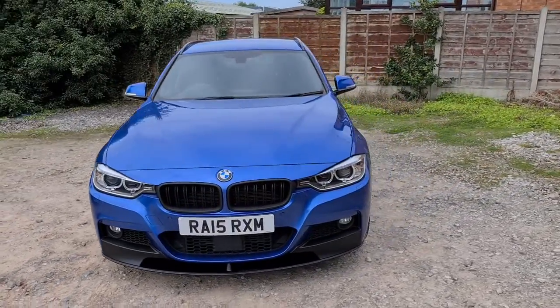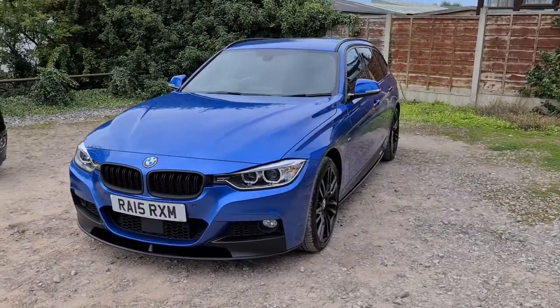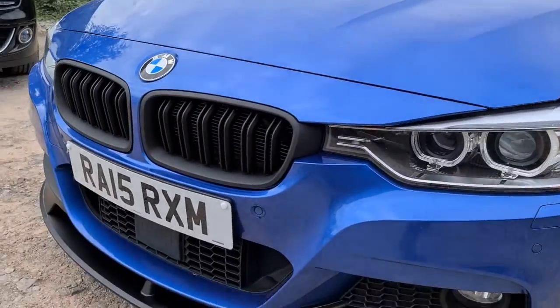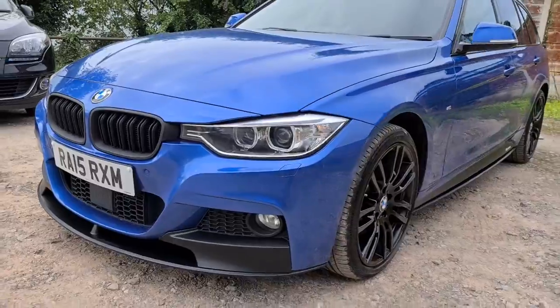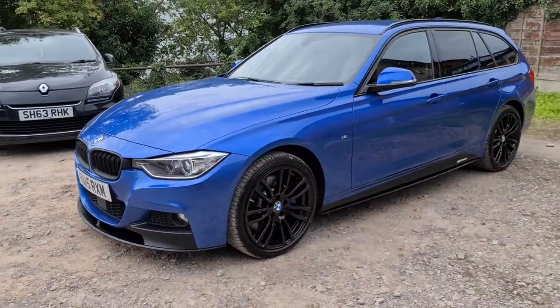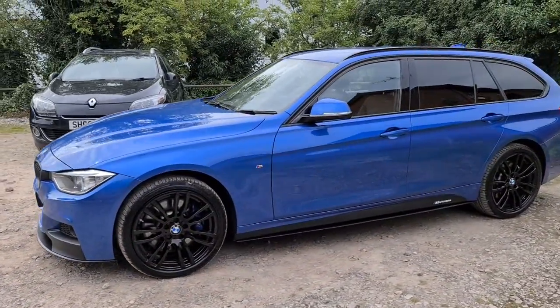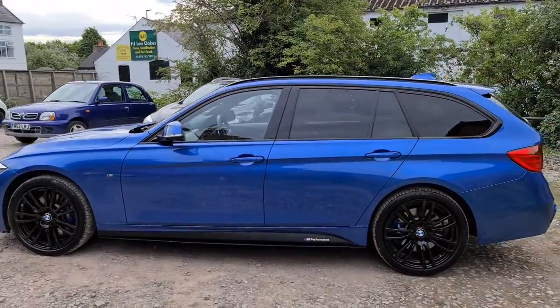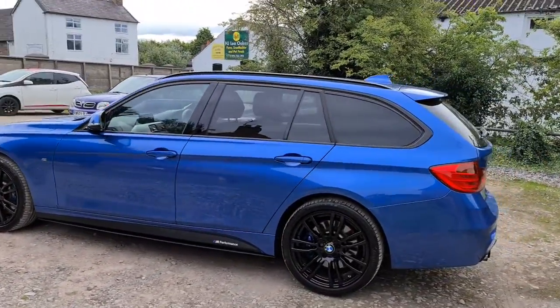2015 BMW 335d X-Drive M Sport Touring. You've got daytime running LED side lights, the full M Performance kit on this, so you have the black kidney grille, front splitter, four completely unmarked, unscratched 19-inch black alloys. It's in that fantastic Estoril blue. You've got side skirt extensions with the M Performance decals and privacy glass.